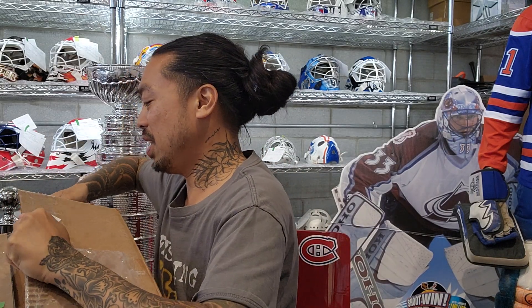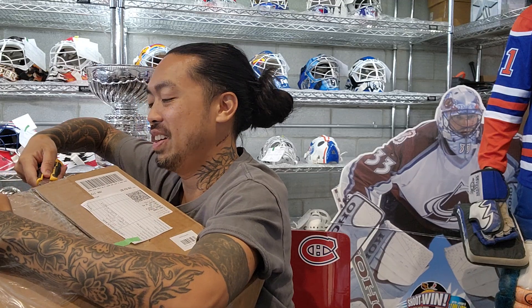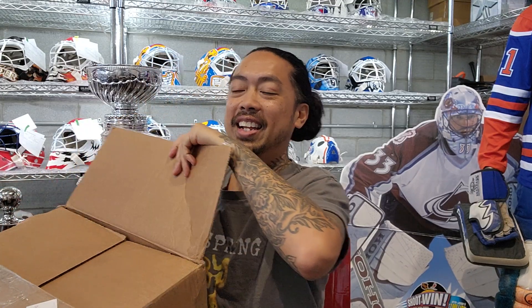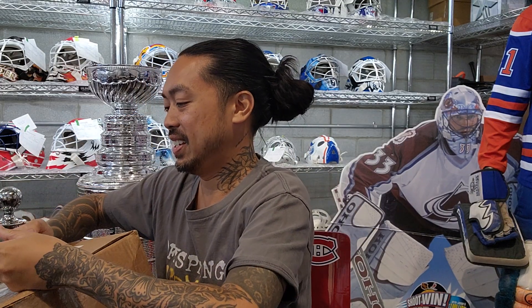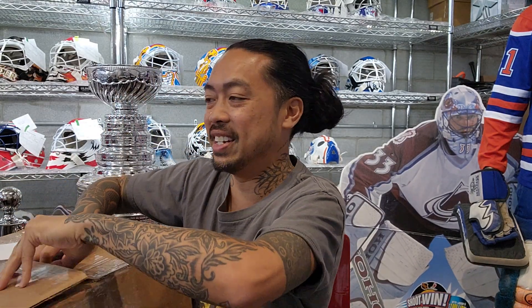Game worn — first time that I see this mask in person, a real life unboxing guys, that's how it's done. I don't even know what's in here, this is fun — what do you guys think it is?